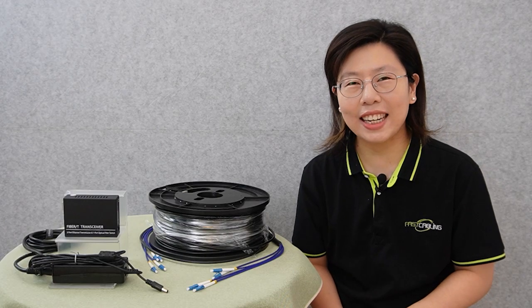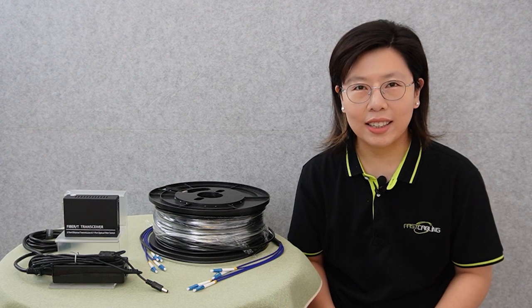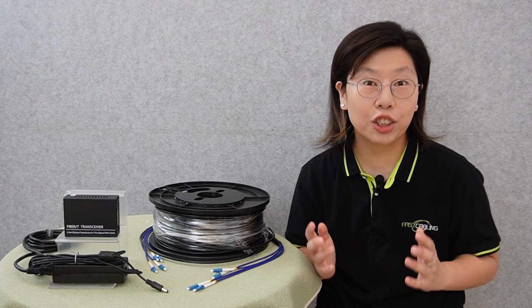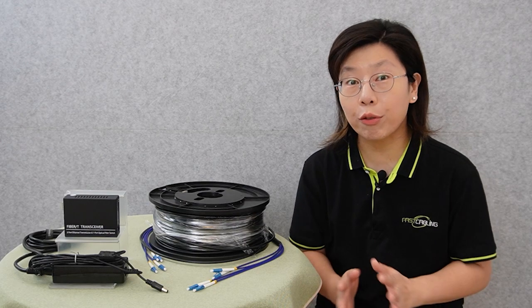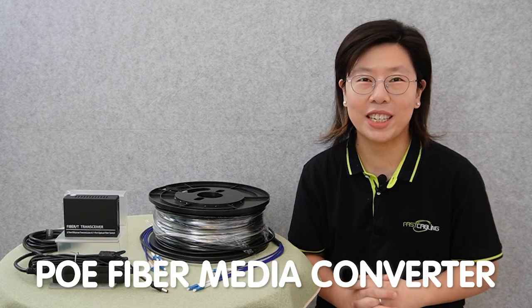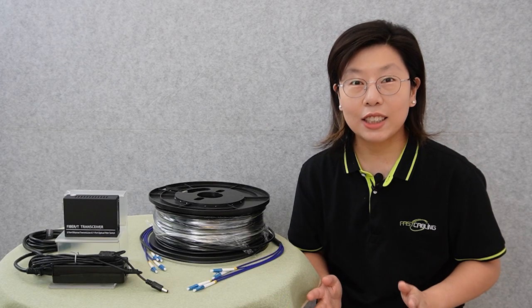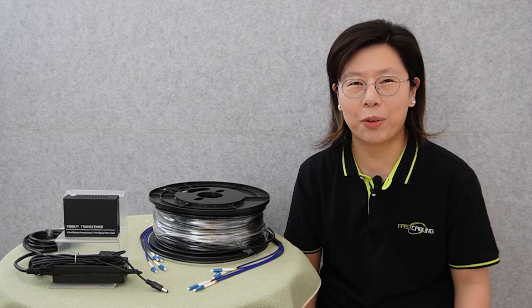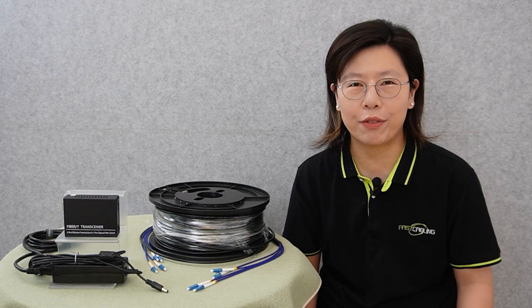Hi guys, are you thinking to connect distance locations seamlessly? Imagine this — your network range getting a turbo boost, like the hardest sip of the ultimate energy drink for routers. We're talking about the PoE fiber media converters, the superhero of connectivity, swooping in to save the day when your network just can't reach that far-off corner of your digital universe.